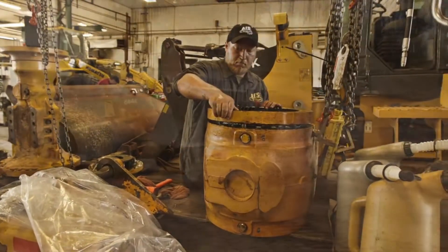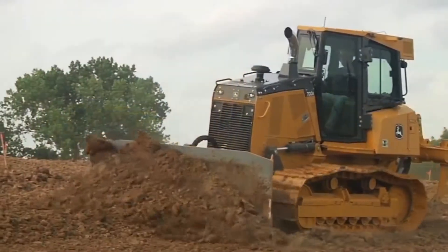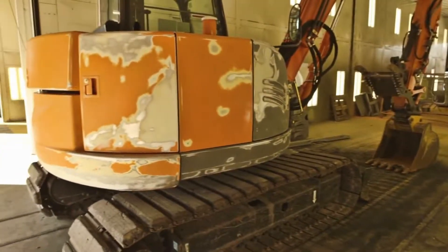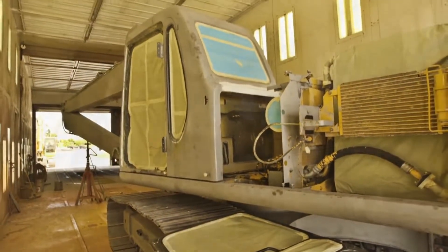So when it arrives at your work site you have a certified, fully reconditioned unit ready to do the job. After mechanical repairs, units that need bodywork, paint, and decals head to the AIS paint department.